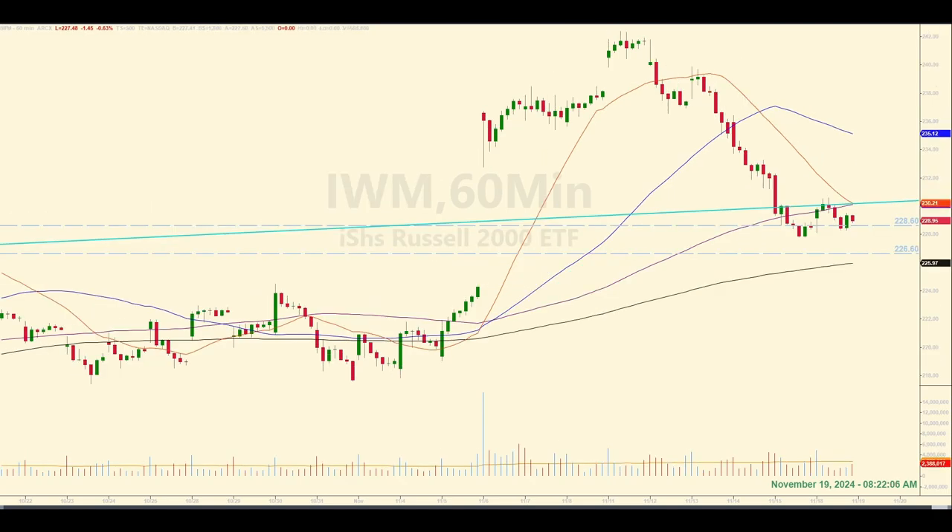Last week I mentioned that if the IWM fell, they would likely find support in this zone between the dashed lines. They did. They bounced as designed, but not as much as the SPY did yesterday. They seem a little weaker than the SPY right now, and they're already below a trend line which has significance on their own chart. So I'm still keeping an eye on both markets.